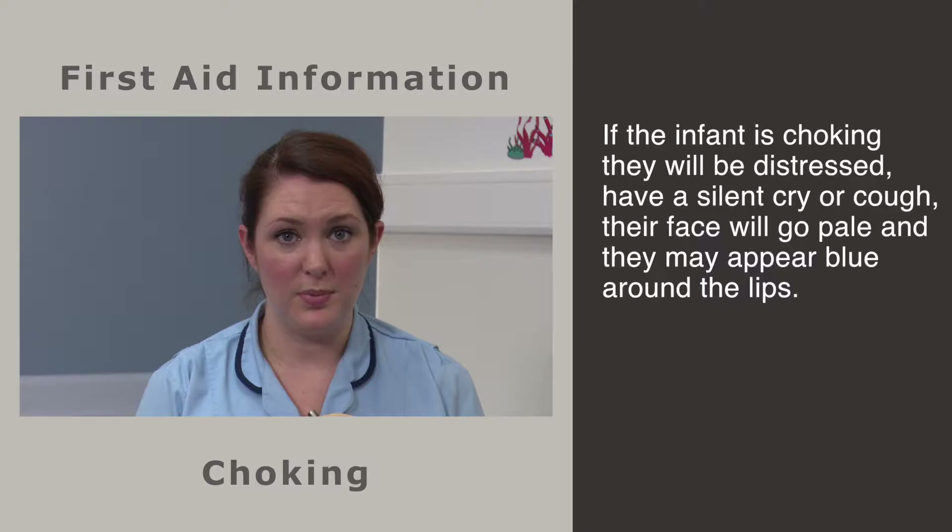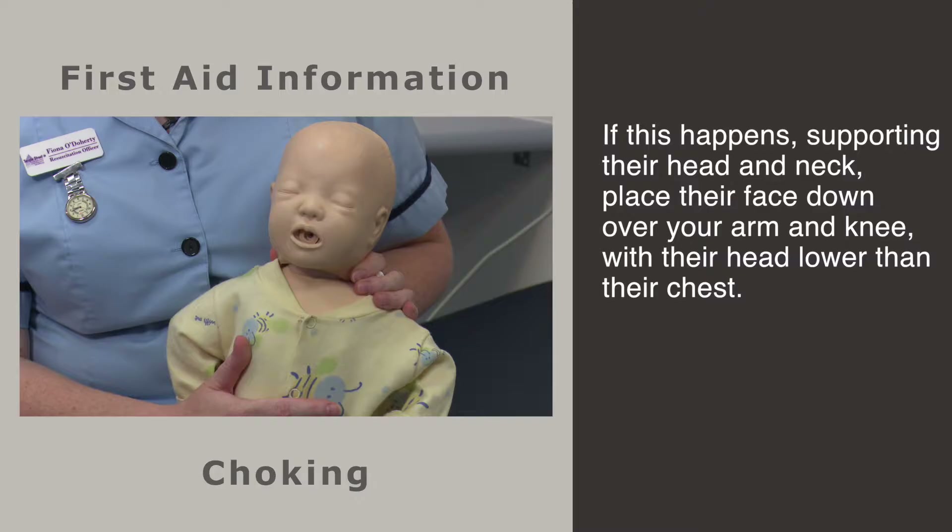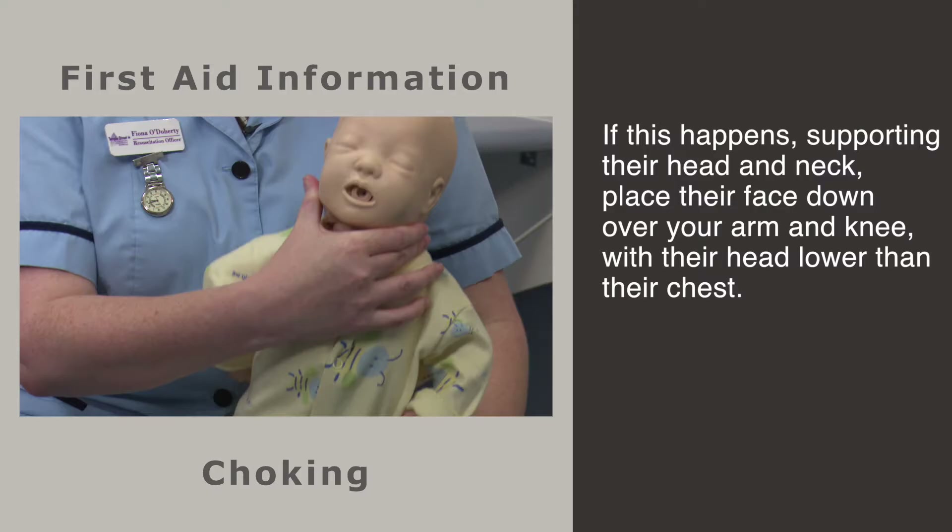We sincerely hope you will never be faced with this scenario, but this skill is an easy and effective tool that may potentially save an infant's life. If your child is choking, he may appear distressed, have a silent cough or cry. His face will be pale and his lips may be blue.